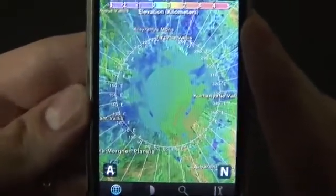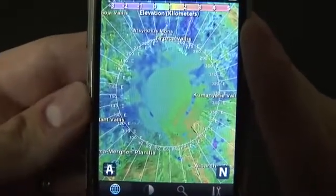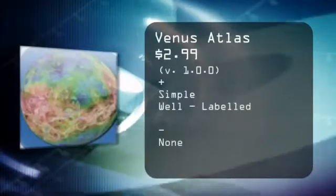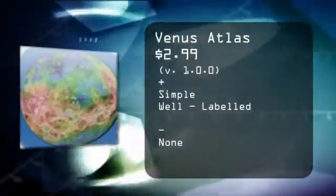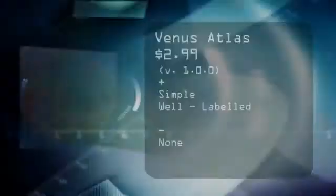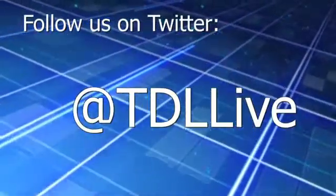At any rate, Venus Atlas does a good job at what it sets out to do, bringing you a pocket atlas of the entire planet of Venus. For TheDigitalLifestyle.TV, I'm Ryan Ritchie. Don't forget you can follow us on Twitter at TDLive.